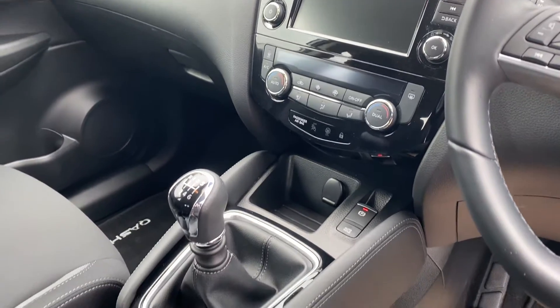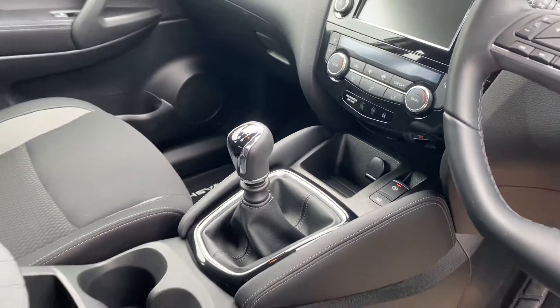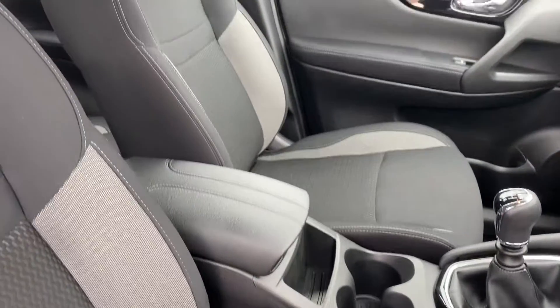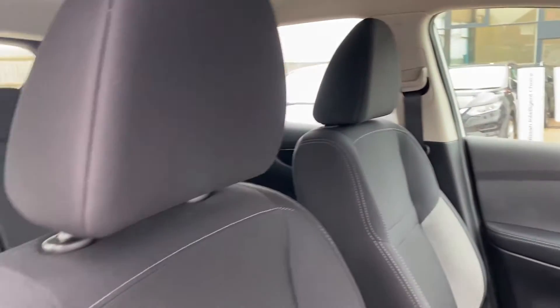Dual zone climate control. Electronic park brake. Six-speed manual gearbox. Two convenient cup holders. Central armrest. Two-tone cloth interior.